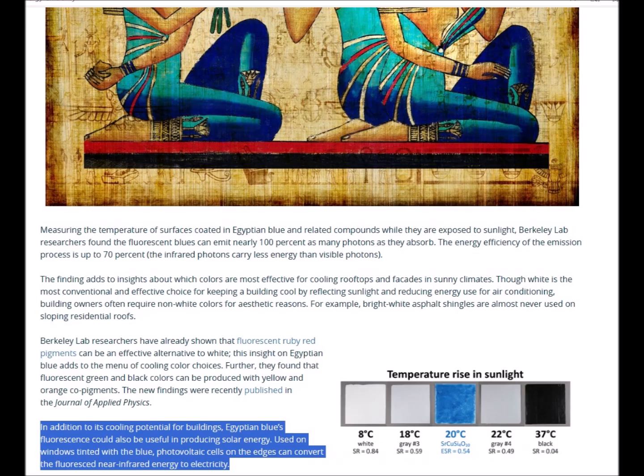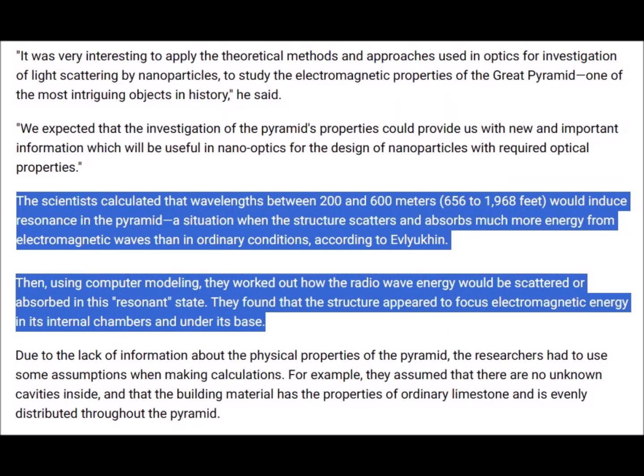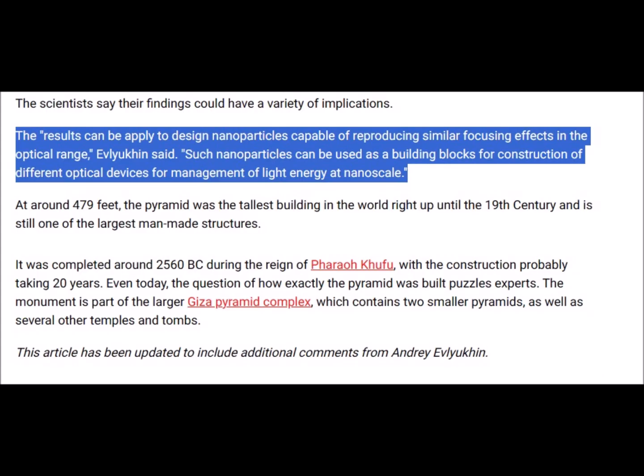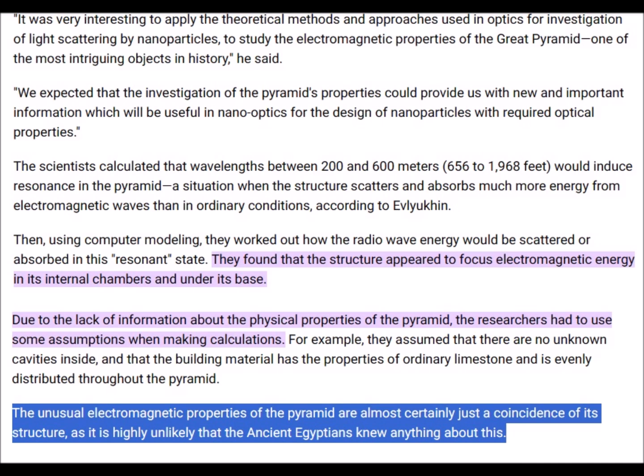But this incredible pigment is not the only Egyptian product found to interact with electromagnetism. The shape of the pyramid focuses electromagnetic energy in its internal chambers and under its base, creating higher levels of energy. The results can be applied to design nanoparticles capable of reproducing similar focusing effects in the optical range, which can be used as building blocks for optical devices managing light energy at the nanoscale and could help serve as a source of renewable energy. The unusual electromagnetic properties of the pyramid are almost certainly just a coincidence of its structure, as it is highly unlikely that the ancient Egyptians knew anything about this.